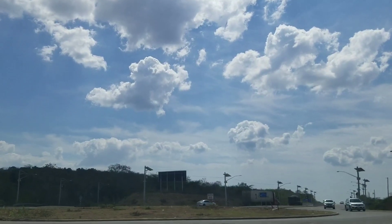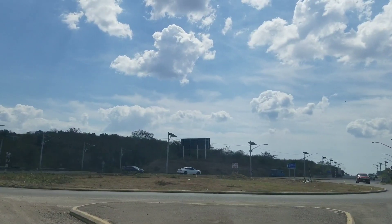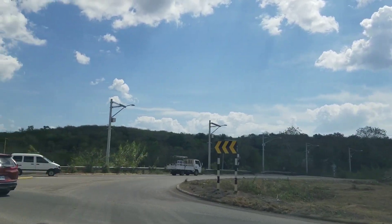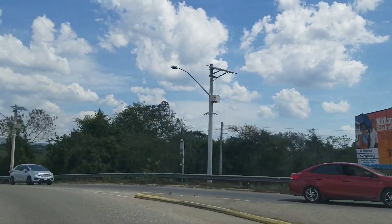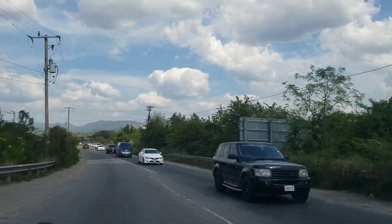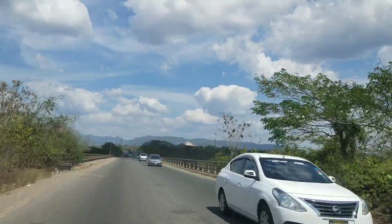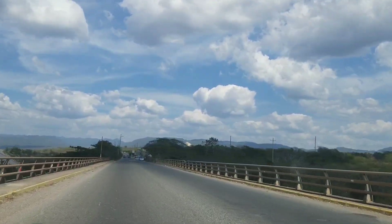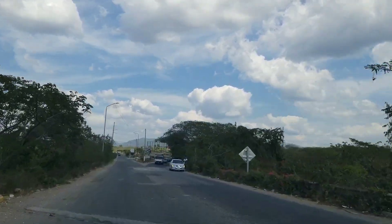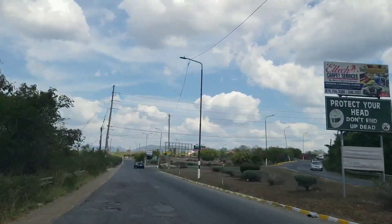This is the Maypen roundabout, and this roundabout will be removed when the Maypen to Mandeville leg of the highway opens. It will then be one continuous road all the way to Mandeville, and you'll be able to drive from Kingston to Mandeville in 40 minutes when the road is complete. We're going to double-check whether there will be an additional toll plaza between Maypen and Williamsfield — some persons are saying there won't be one. If anybody knows the answer, leave a comment below, because there is a toll plaza at Maypen which could possibly be the one you go through.